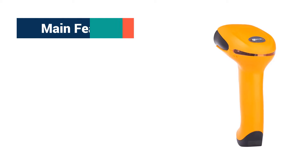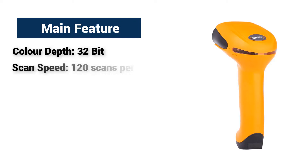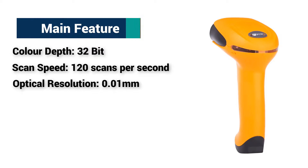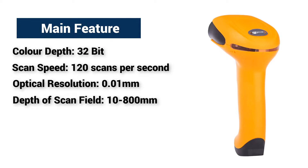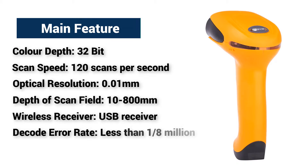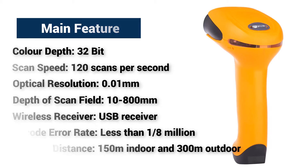Main Features: Color depth — 32-bit. Scan speed — 120 scans per second. Optical resolution — 0.01mm. Depth of scan field — 10–800mm. Wireless receiver — USB receiver. Decode error rate — less than 1 in 8 million. Working distance — 150m indoor and 300m outdoor.